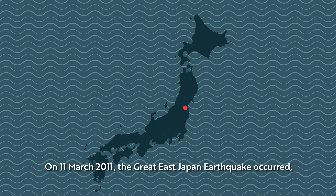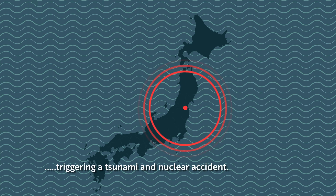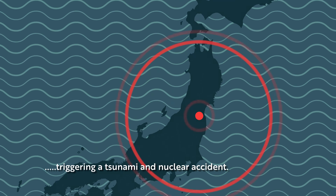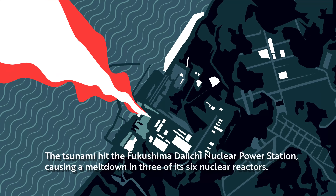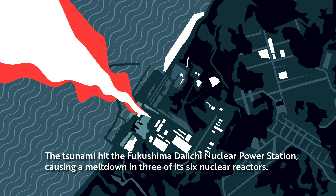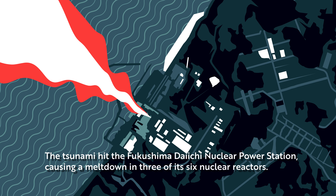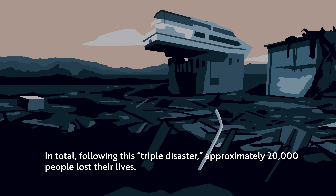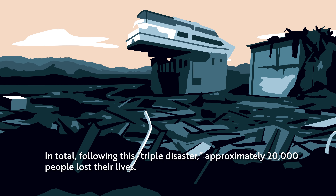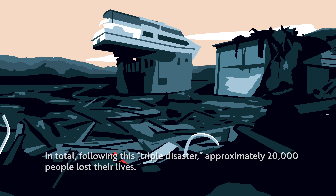On 11th March, the Great East Japan earthquake occurred, triggering a tsunami and nuclear accident. The tsunami hit the Fukushima Daiichi nuclear power station, causing a meltdown in three of its six nuclear reactors. In total, following this triple disaster, approximately 20,000 people lost their lives.